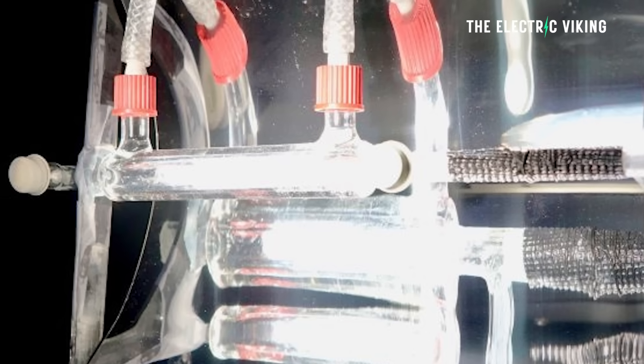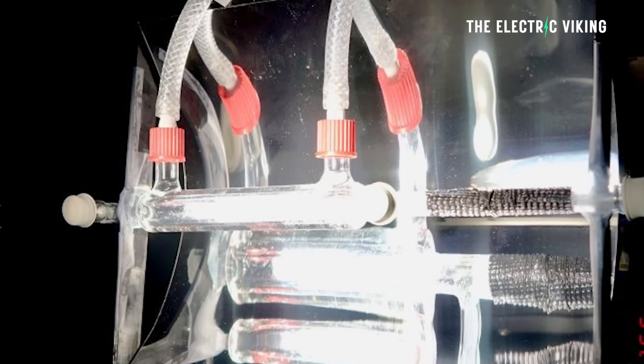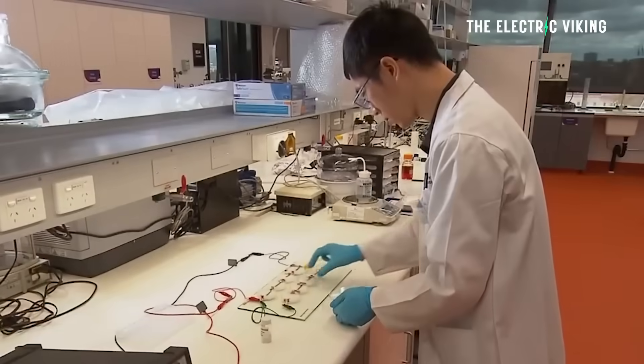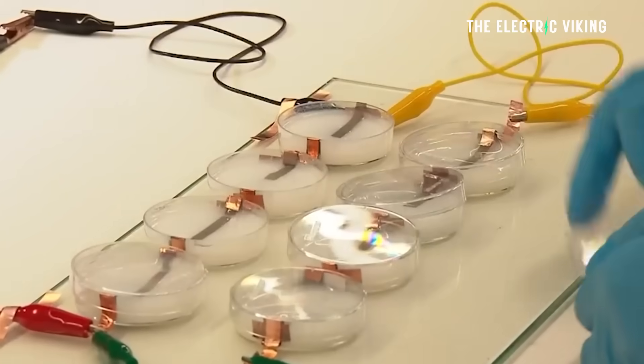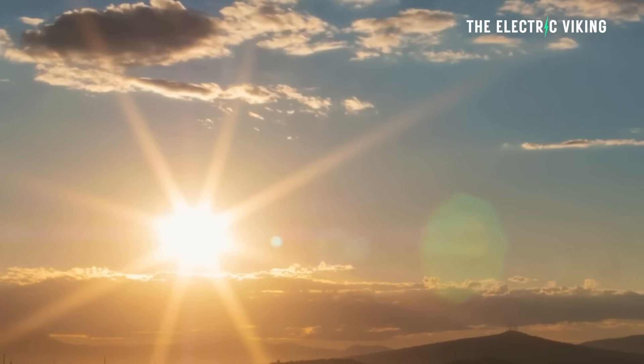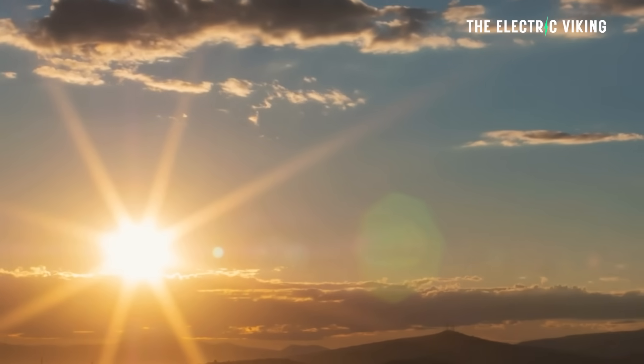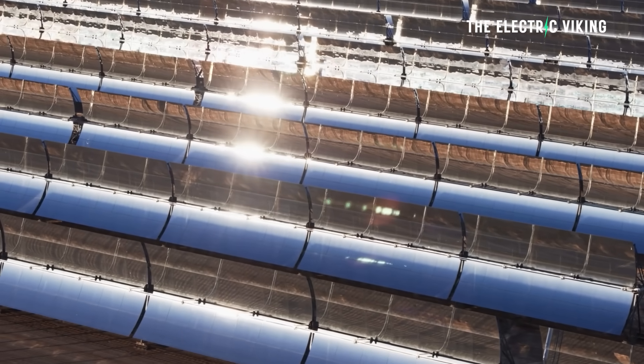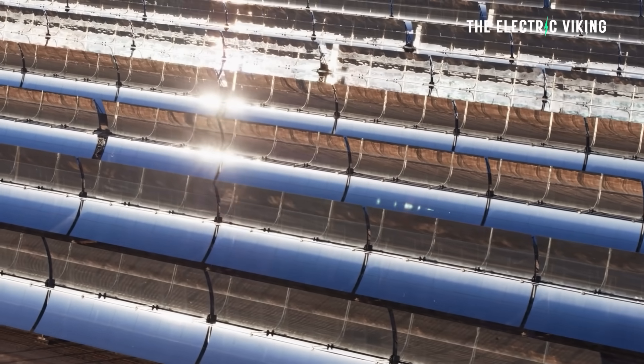A mirror on the reactor concentrates the sunlight, making the process much more efficient. The researchers are currently working on converting solar syngas into liquid fuels, which could be used to power airplanes or ships — industries where batteries haven't quite taken off yet. And this does not add more CO2 to the atmosphere. If we made these devices at scale, they could solve two problems at once: removing CO2 from the atmosphere and creating a clean alternative to fossil fuels.